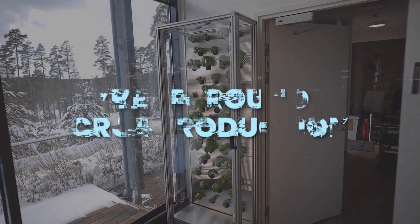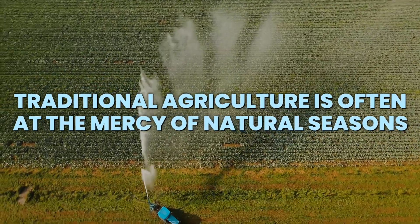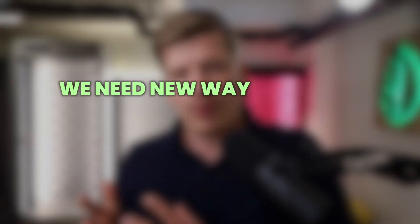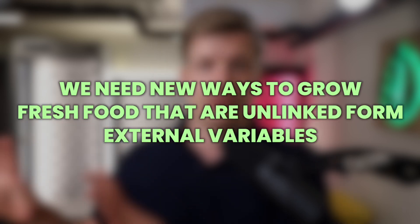One of the biggest advantages of indoor vertical farming is year-round crop production. Traditional agriculture is often at the mercy of natural seasons and unpredictable weather, and with the intensifying effects of climate change, we need new ways to grow fresh food that is unlinked from such external variables.